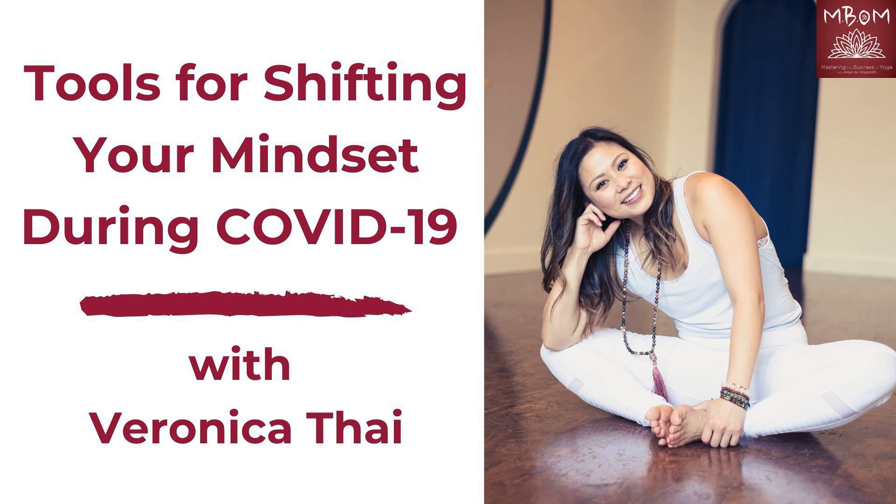Hello and welcome to Matcha Mornings, part of the Wonder Barn Podcast Network. I'm your host, Amanda Kingsmith, and I'm excited to dive deep on topics around holistic health, the power of food, hormone health, how the practices of yoga can impact our health and well-being, and much more. So grab your cup of tea, settle in, and let's get started.